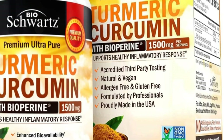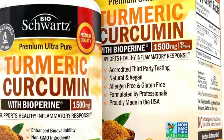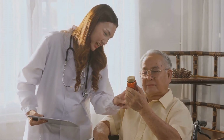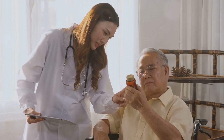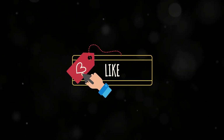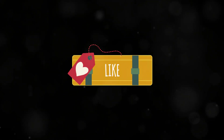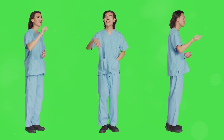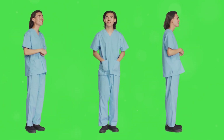Curcumin, the powerhouse compound in turmeric, shows great promise in managing CKD by tackling inflammation, oxidative stress, and even gut health. Always consult with a healthcare professional before starting any new supplement regimen. If you found this video helpful, don't forget to like, share, and subscribe for more health insights.